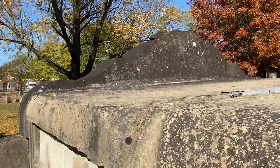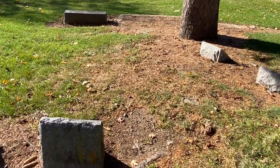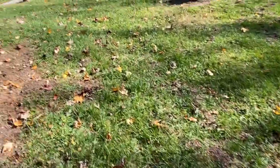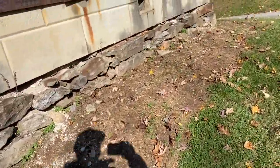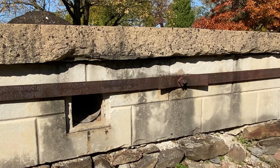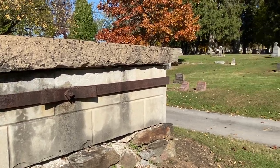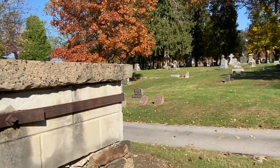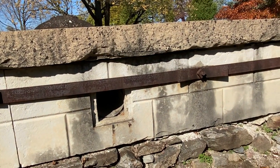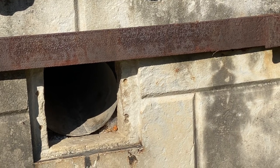We're heading back down the side and going around the back to show you what it looks like. You can see the metal that was used to keep the stones intact. Because we're up north and it gets pretty cold, things can expand and contract — those metal strips were used to keep the tomb from separating. And there's the vent hole we talked about, to allow fresh air in and any odors out.